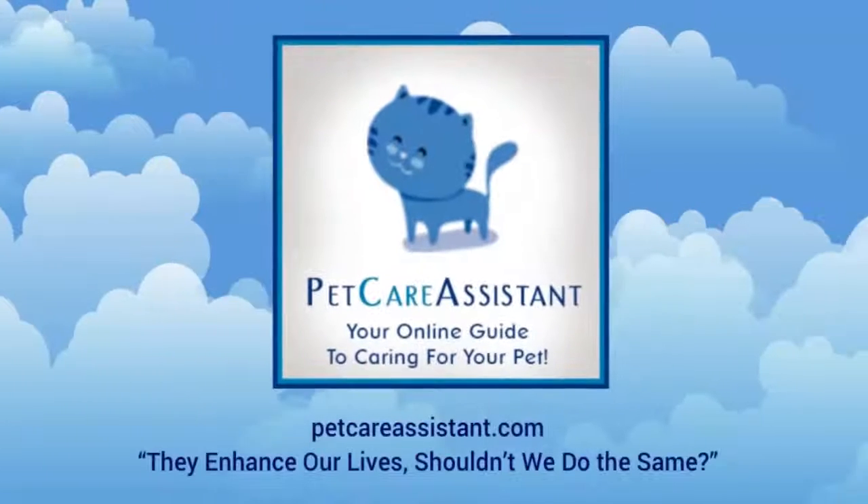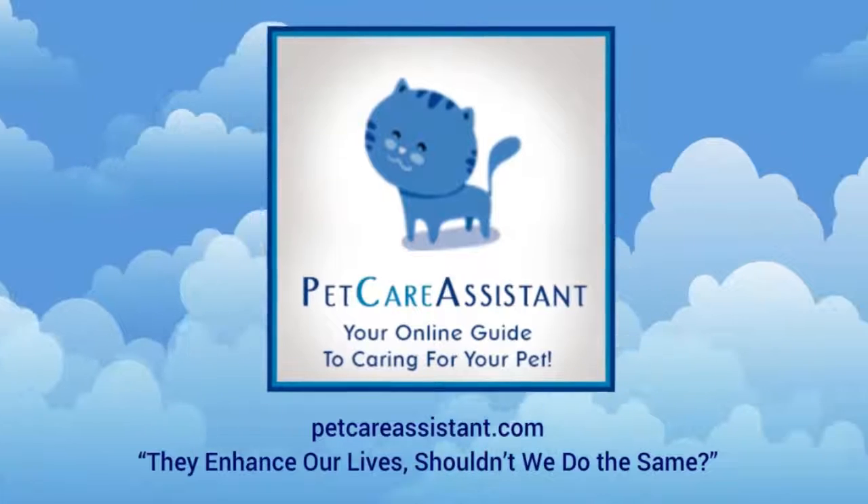A great choice to have a nice moment with your pets. Click the link in the description to get this product today.